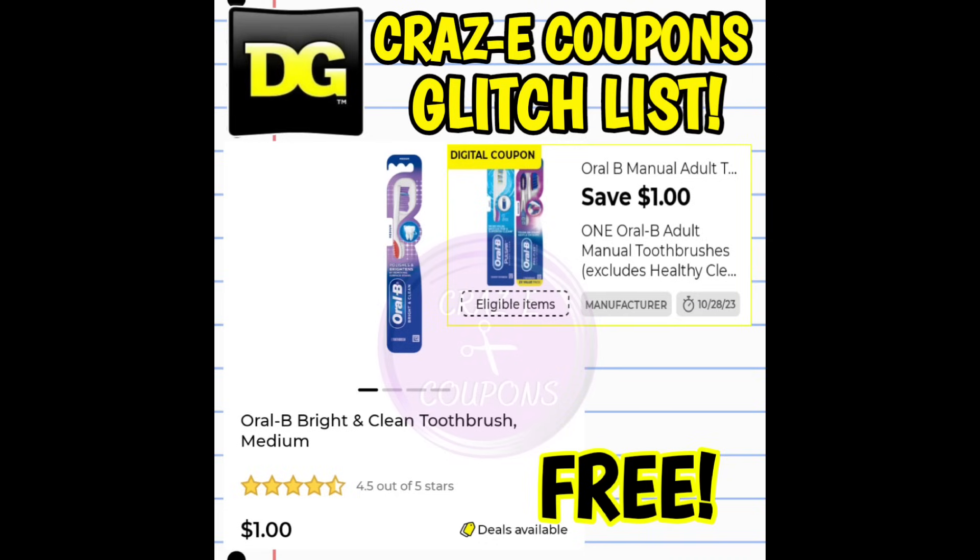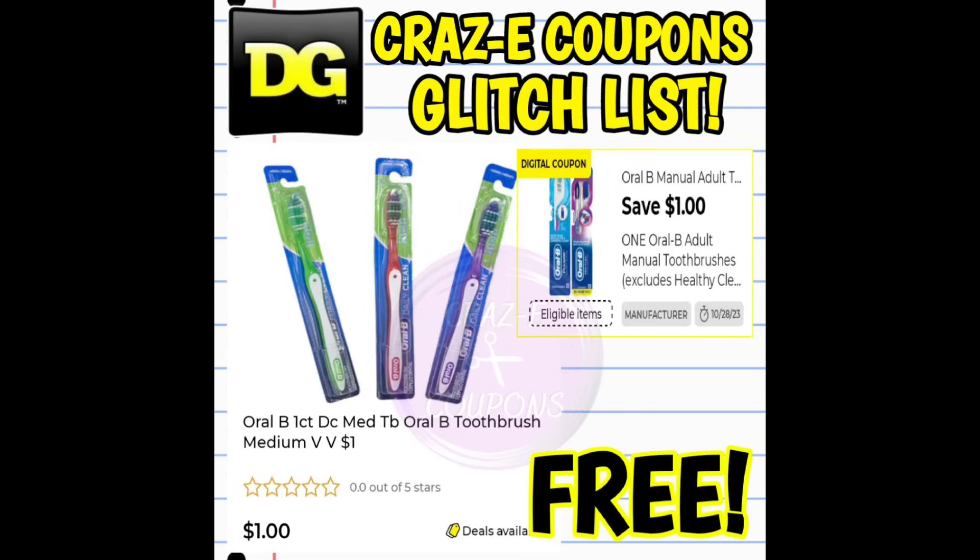Next up, we have a $1 off one digital coupon for Oral-B toothbrushes. This coupon is glitching and working on the Oral-B Bright and Clean Toothbrush, priced at $1 — found in the regular toothbrush section. After the coupon, that's completely free. This coupon is also working on the Oral-B Daily Clean Toothbrushes, also priced at $1, found in the dollar aisle — also completely free after the coupon.